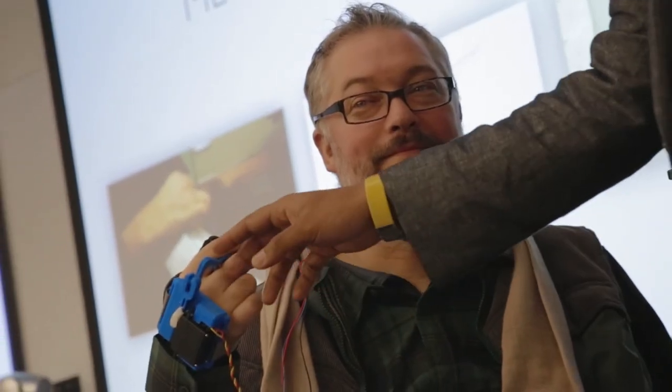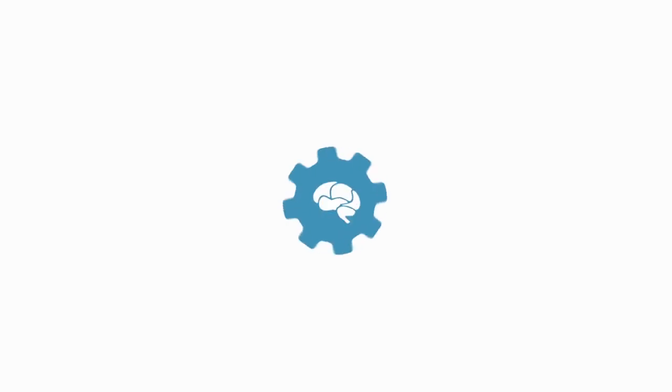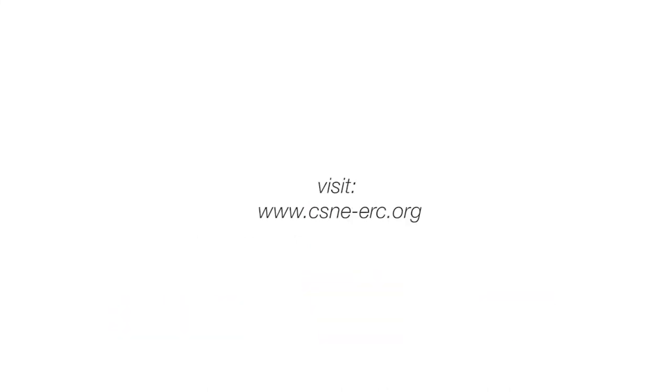One of the things that we talk about a lot in the center is how we can teach students to be creative and innovative. For me, I think it always shows that students are already creative and innovative — they just need an opportunity to show how creative they really are. They want to be creative and innovative.